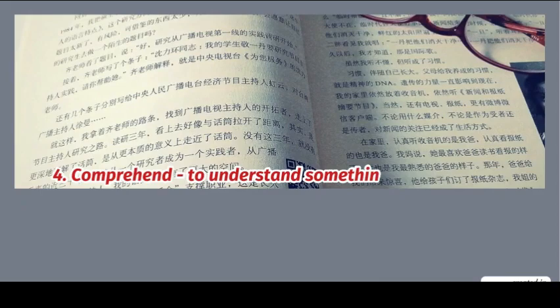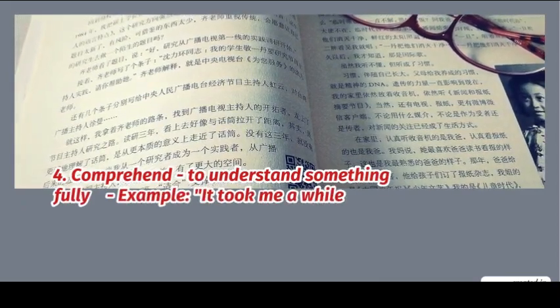4. Comprehend: to understand something fully. Example: it took me a while to comprehend.